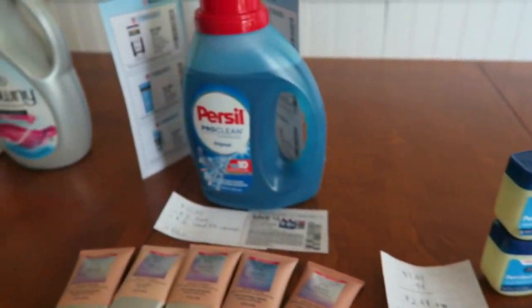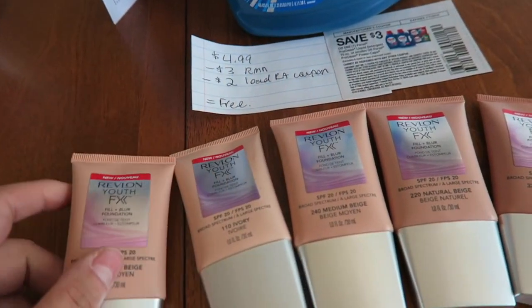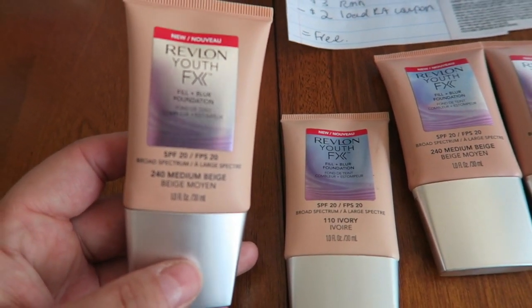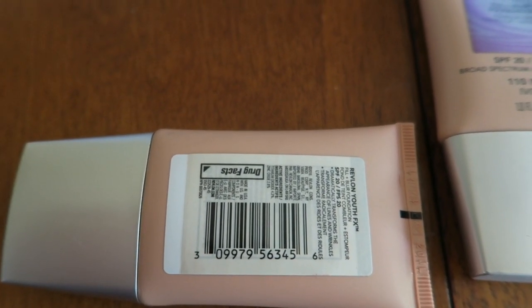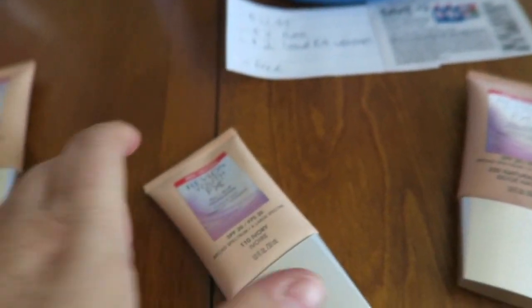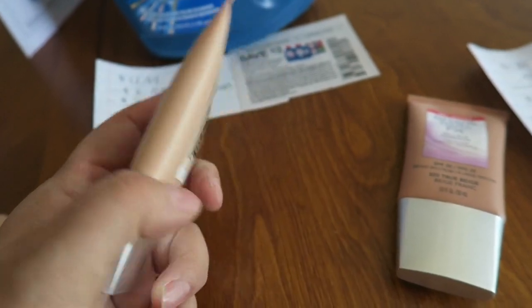The next store is Rite Aid. The Revlon Youth FX foundation is on clearance at 75% off — all at $4.49 each. I picked up Medium Beige (code 240), Ivory (code 110), and two Natural Beiges (code 320). Here's a look at the UPC codes on the back — screenshot those. I got five of these for a total of $22.45 before coupons.